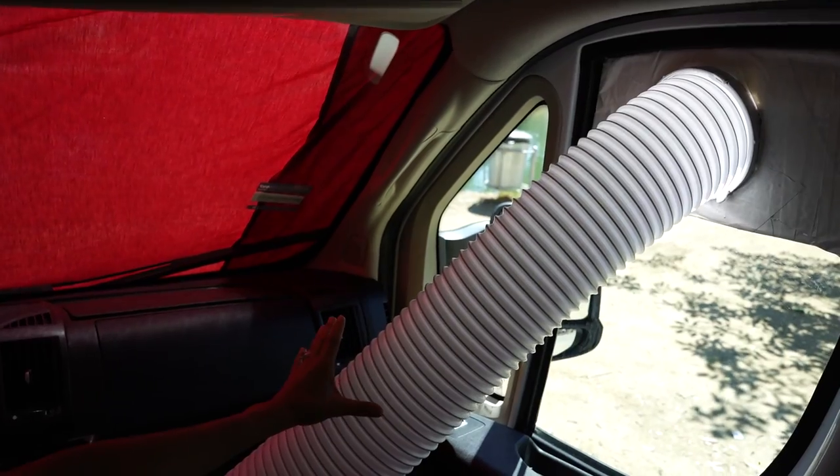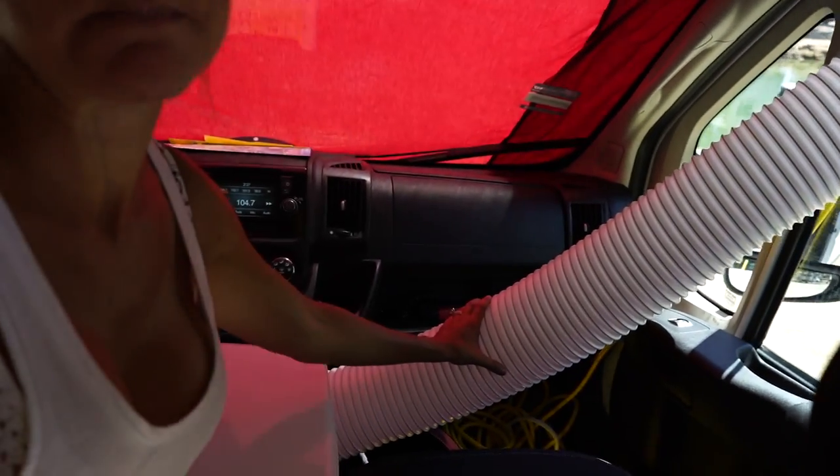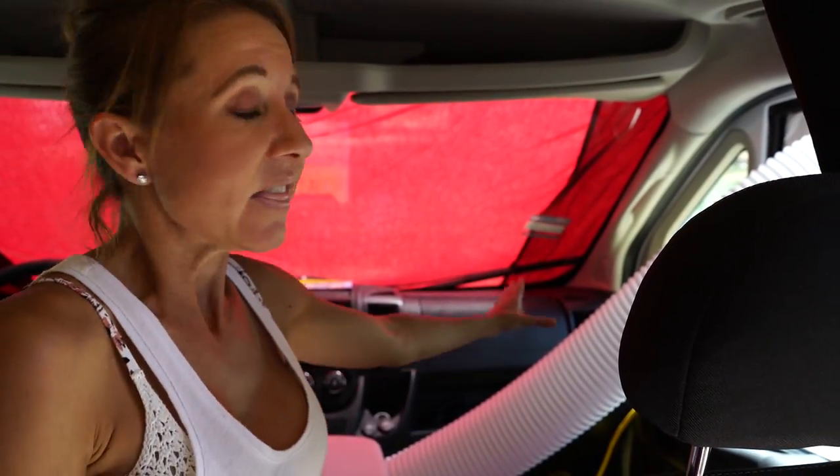The thing about this air conditioner is it has a vent that vents outside all of the hot air. If you touch this right now it's just mildly warm, but the longer the air conditioner is running this tube is going to get extremely hot.